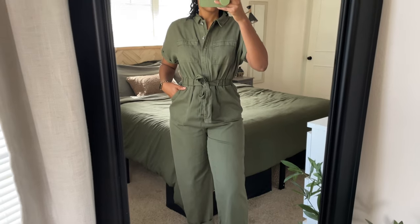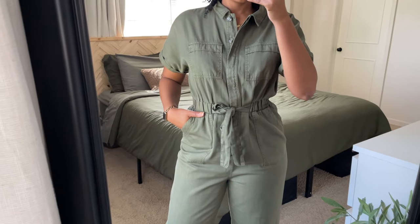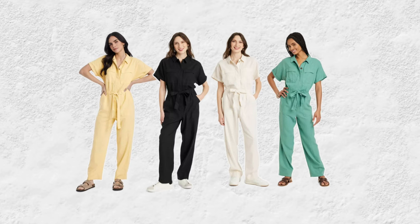I also got this short-sleeve linen boiler suit from Universal Thread that they brought back this year. It also cinches you in, but this time the ties are on the outside — button up, tie the tie as tight or loose as you like, and you've got an hourglass. It's currently $38. This year's version comes in black, white, and yellow — the yellow would be really cute for summer and the linen makes it breathable. Sizes range from 0 to 30; I got a 10.